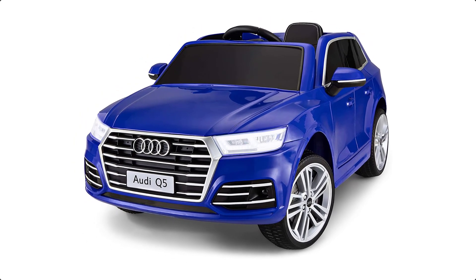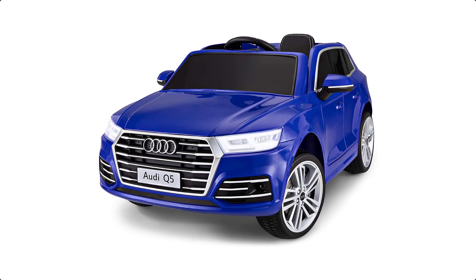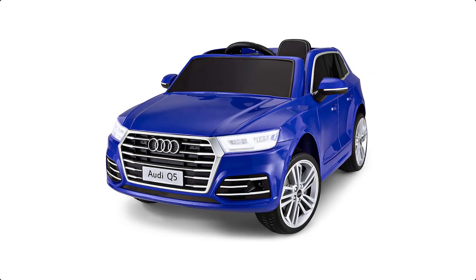Now it's your turn — let us know in the comment box below if this video helped you find the best remote control car for your needs.